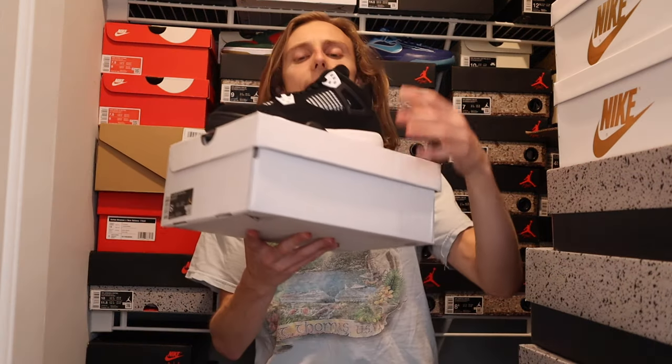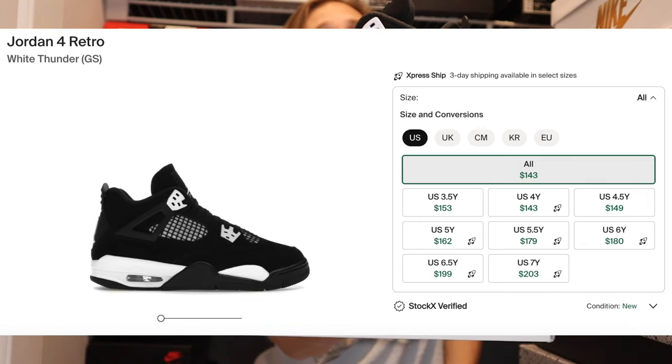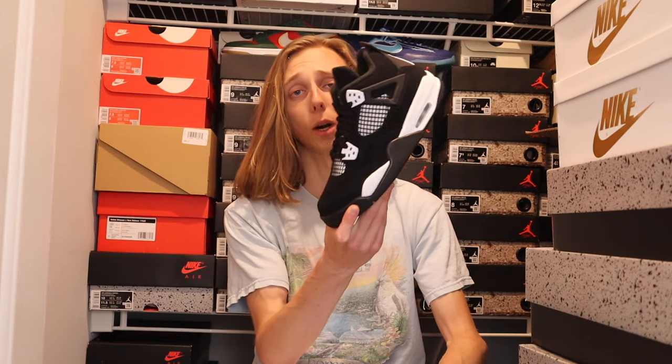The first one I want to get into right off the bat is the White Thunder Jordan 4. In men's or grade school sizes, this is a great option to buy right now until Christmas. The main reason is that a lot of people are letting these go low in price, but keep in mind they didn't do like a million pairs of this Jordan 4. They did about 150,000 to 200,000 — and if you include all retail locations globally, probably a little more.